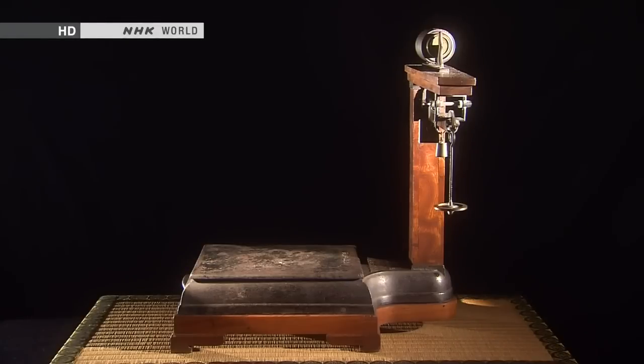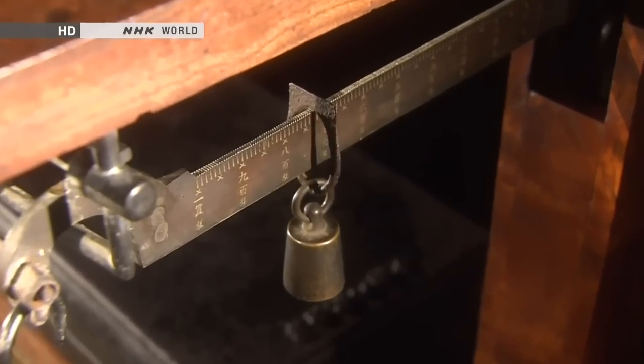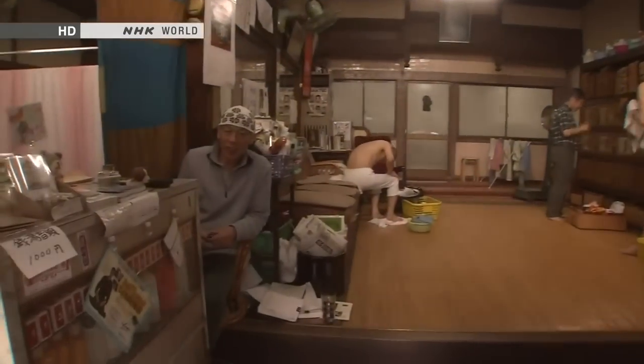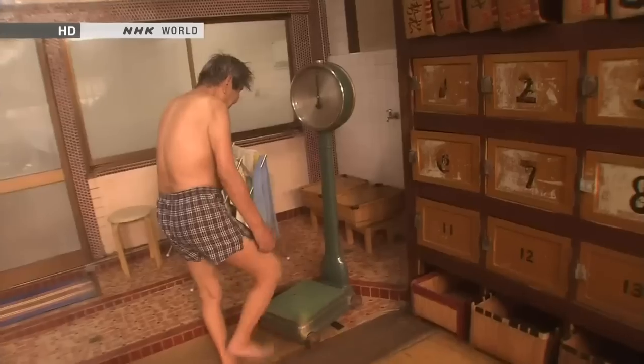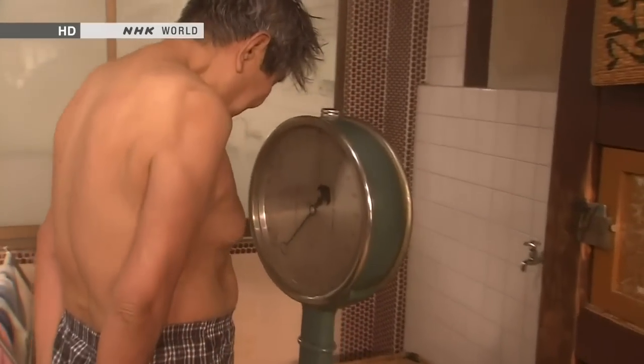In the 19th century, scales of this precision were only found in military complexes, schools, and other special facilities. By the 1920s, public baths were starting to install scales, making it possible for people to weigh themselves more easily than ever before. But there was still a long way to go before bathroom scales would become common in the home.